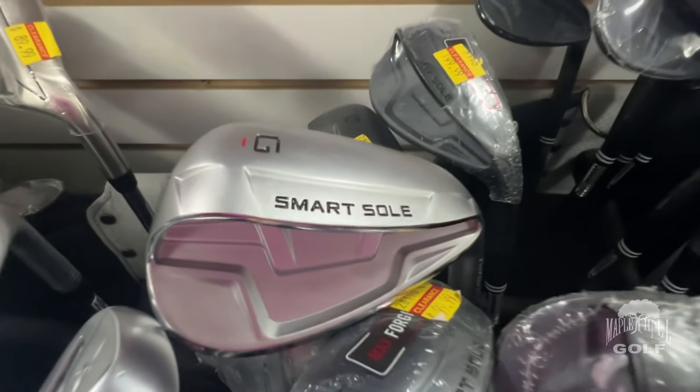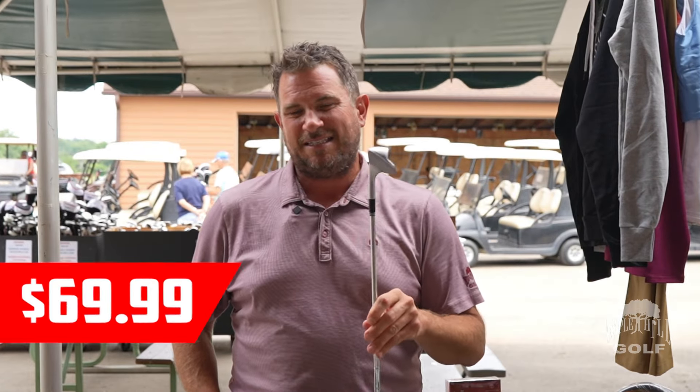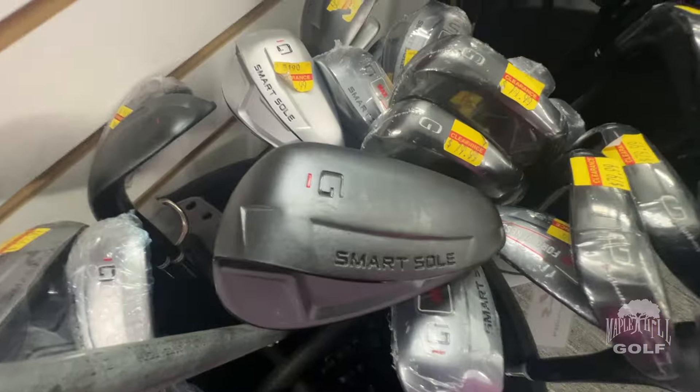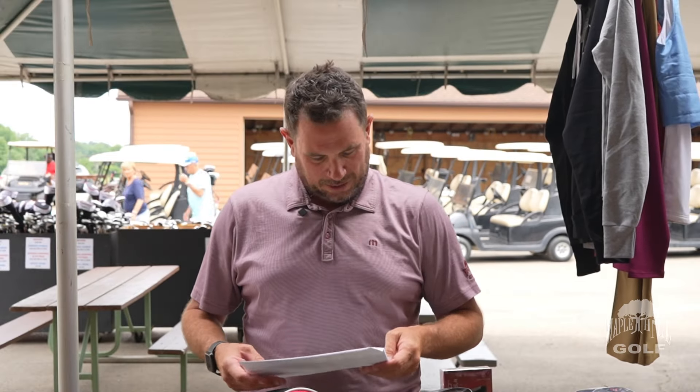Moving on to wedges — Cleveland is the number one wedge in golf with a lot of different variety and models. The one I'm holding is the Smart Soul, with a really thick-bottomed sole, well hollowed out, great out of thick grass and out of sand. A few different lofts — they even have a chipper version. These used to be about $130; they're going to be $69.99 in steel shaft, or $79.99 in graphite shaft. So if you struggle out of the sand, green side, or getting the ball up in the air, take a look at this.